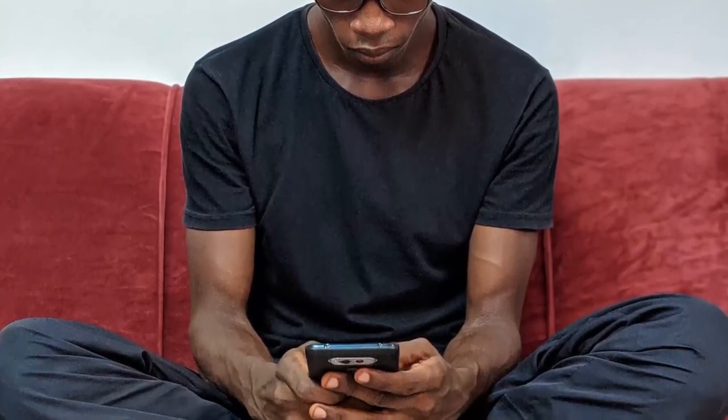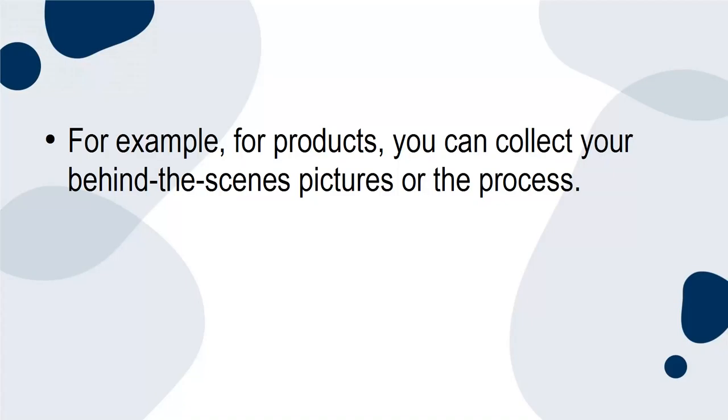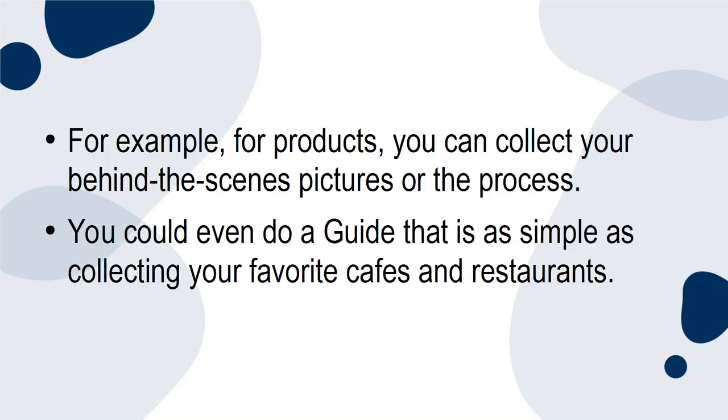Reason 4. You can collate all your posts under one topic in one place, which is easier for your audience to read. For example, for products, you can collect your behind-the-scenes pictures or the process. You could even do a guide that is as simple as collecting your favorite cafes and restaurants.